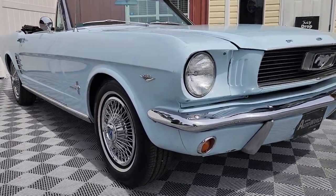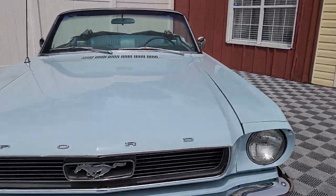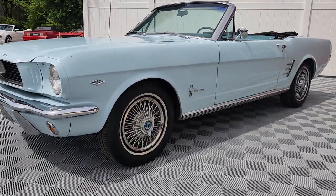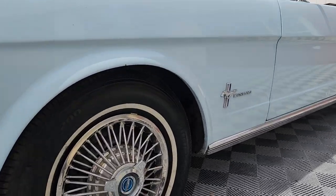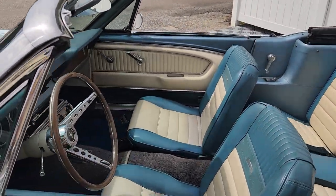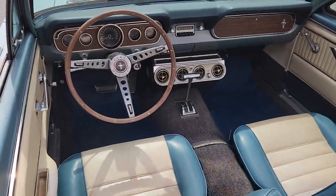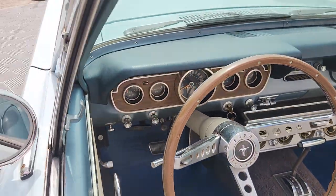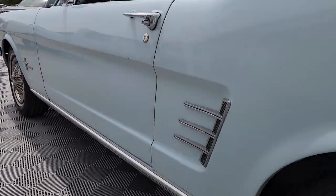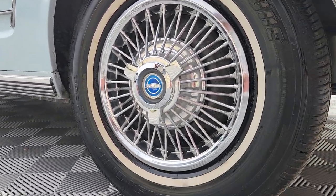Welcome to Auto World of Conway, where today we'll be previewing yet another beautiful example of early pony car history. This particular example: a 1966 Ford Mustang convertible, finished in Arcadian Blue over deluxe interior. Today we'll explore the options and the originality of this car and what it has to offer, so you can decide whether this lady should be parked in your garage.